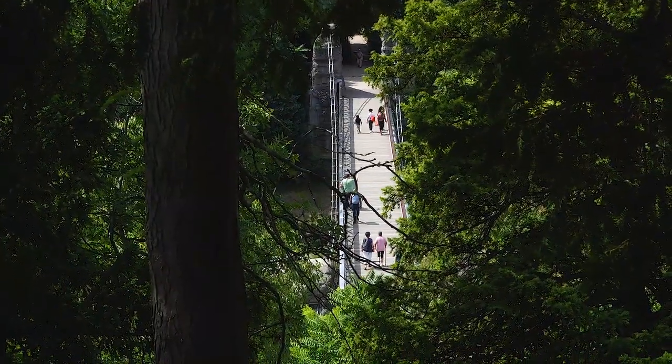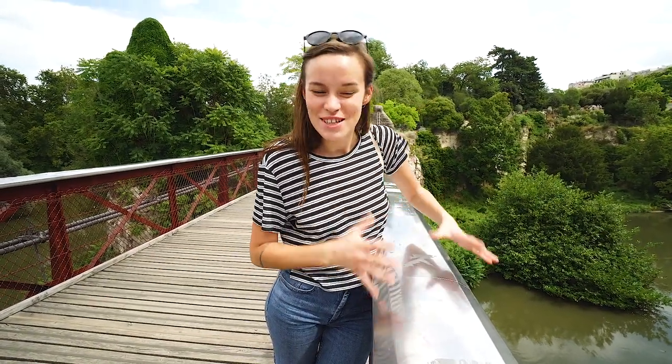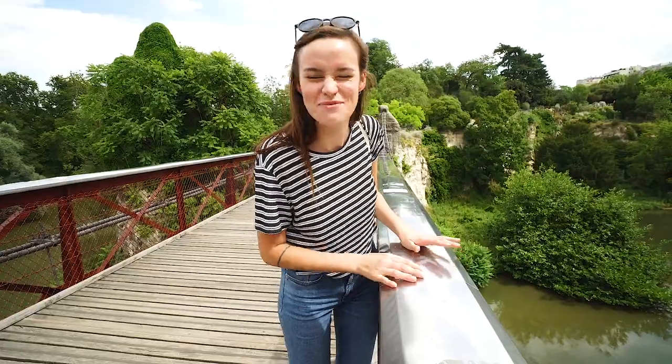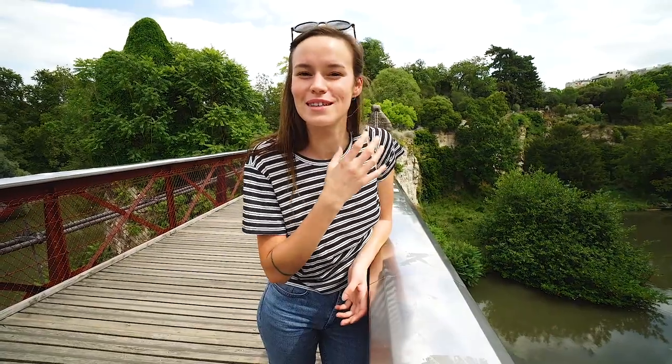We are now crossing the suspension bridge between the park and the Temple de la Sibylle. As you can see, it's kind of moving, so it's not very comfortable to be on it, and there are so many people trying to jump on it to make it even worse. You have to know that this bridge was designed by Gustave Eiffel, the designer of the Eiffel Tower — but let's just say the truth, he probably put a little bit less effort into this bridge than the Eiffel Tower.